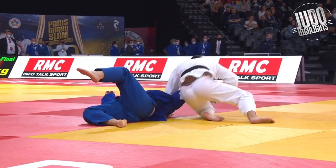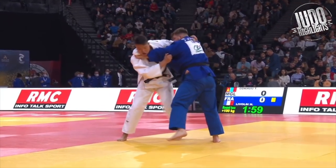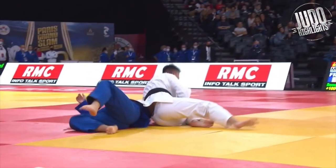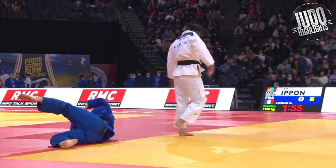And where would we be without a lovely classic koshi-guruma. Bit of anger there by the Mongolian — he throws him over, and then blue just wants to hold on. He's like, 'I can't believe I've lost it.' Mongolian's like, 'Screw you, I'm into the next round.'